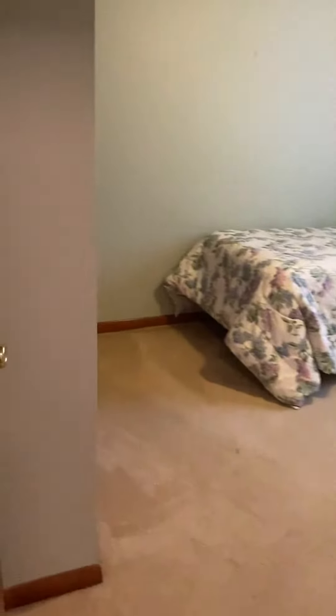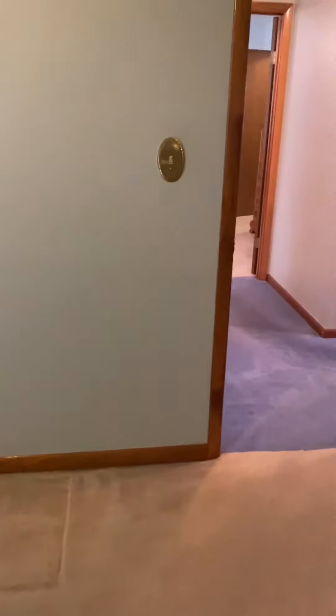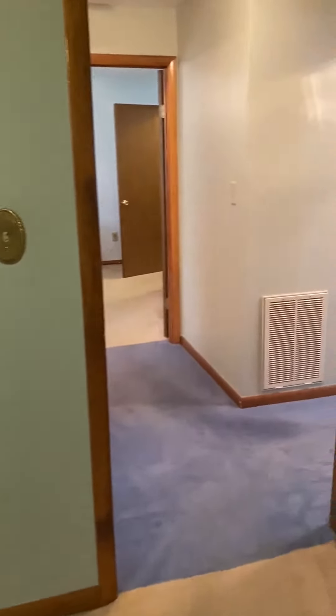Bedroom number one has a double closet and plenty of room for a bed and potentially a dresser, bookcase, or whatever you need for your bedroom.